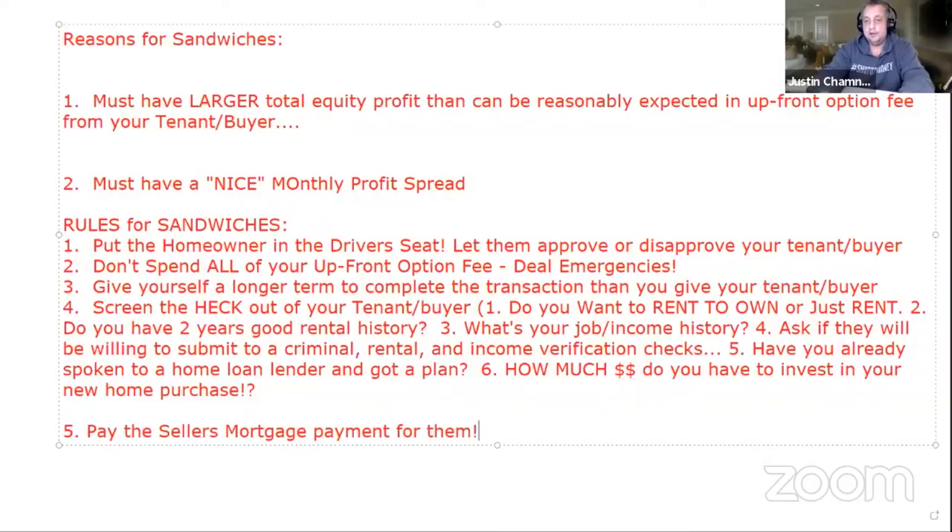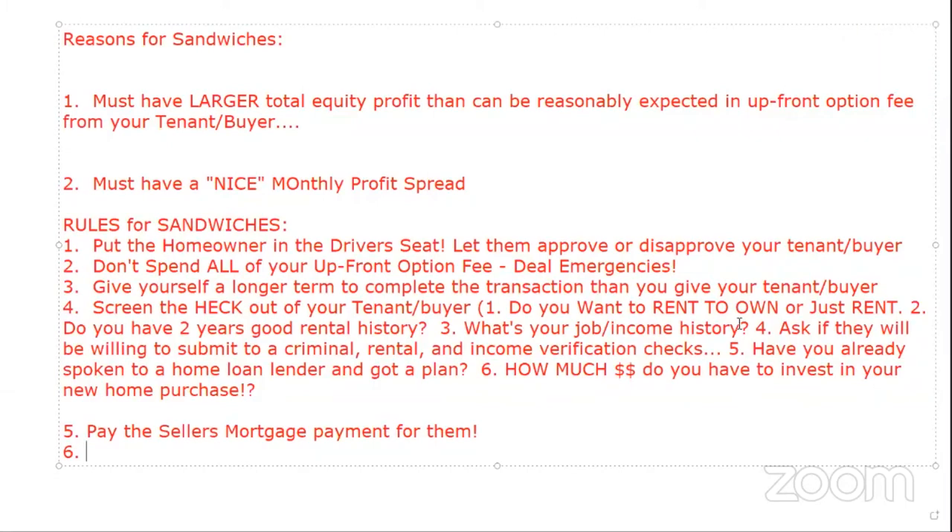Here's another rule: pay the seller's mortgage payment for them. In a sandwich, you're collecting money directly from the tenant buyer and then paying it either to the seller directly or — better — paying it directly to the seller's mortgage company.